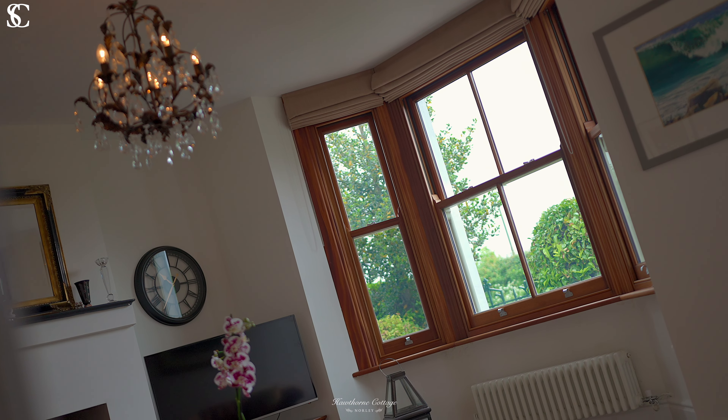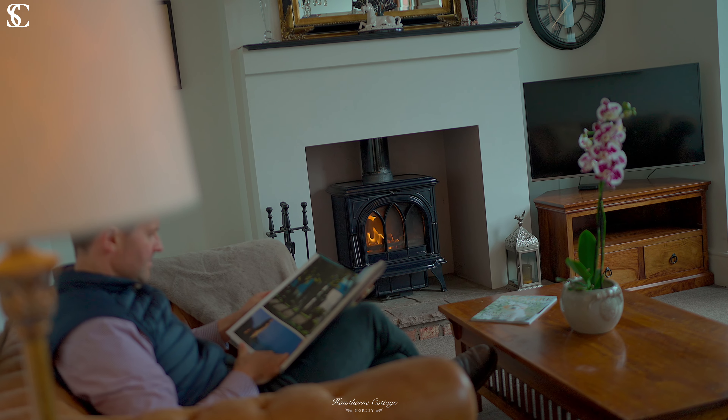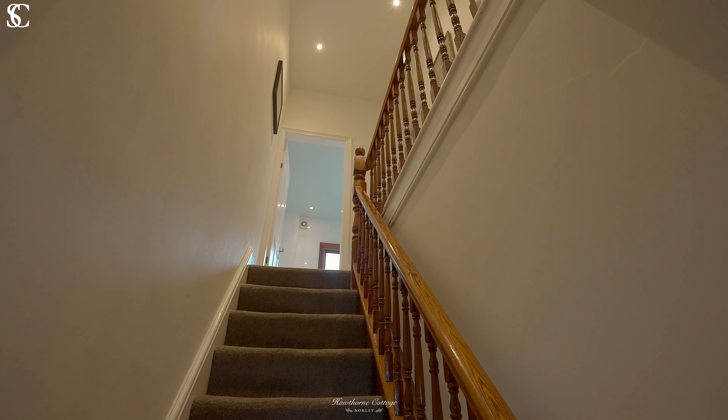To the front of Hawthorne Cottage is a good-sized and separate living room with a log-burning fire and lovely views towards Delamere Forest.